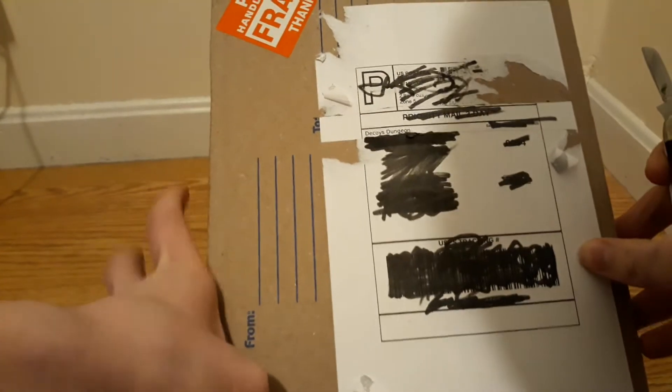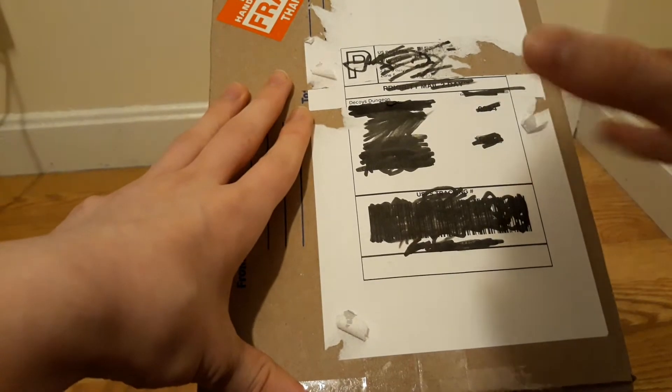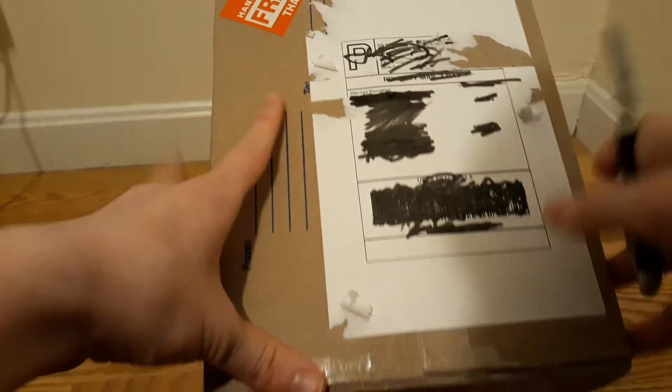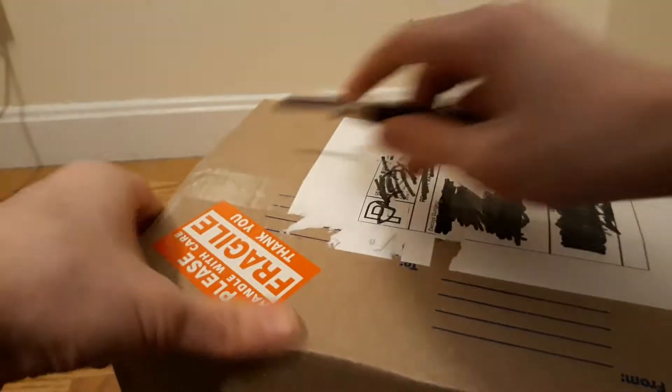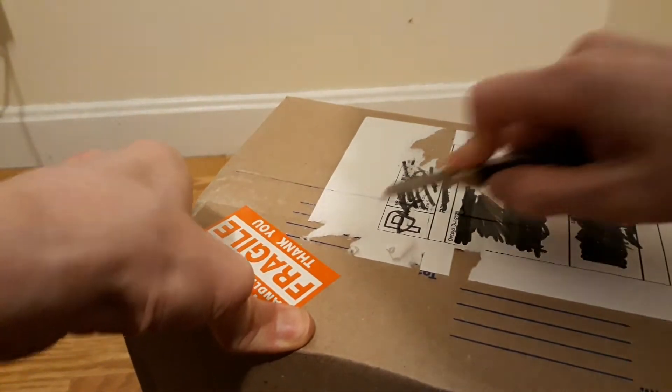Hello! So this is an unboxing of the Decoy's Dungeon Easter Egg Loot Thingy. I'm a real big fan of his channel — he helped me find a really nice house to live in in Fallout 76.